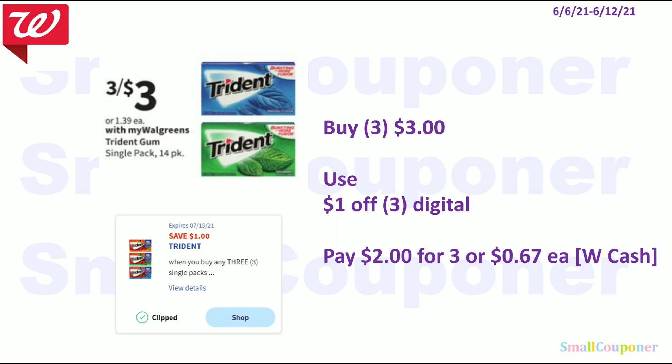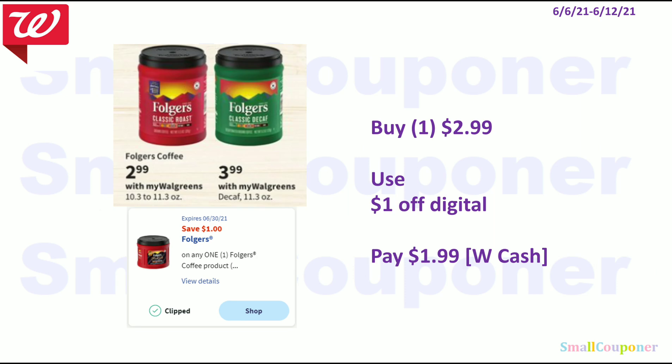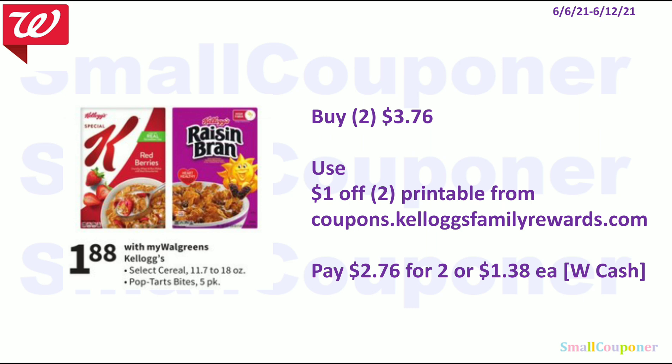Food deals: the Trident Gum is three for $3. We have a $1 off three digital coupon, so you'll pay $2 for three, or $0.67 each — you can pay this with Walgreens Cash. The Folgers — if you get the ones that are $2.99, we have a $1 off digital, so you'll pay $1.99 and can pay with Walgreens Cash. The Kellogg's cereals are $1.88 each. Buy two for $3.76, use a $1 off two printable — website linked in description. You'll pay $2.76 for two or $1.38 each, and you can pay with Walgreens Cash.